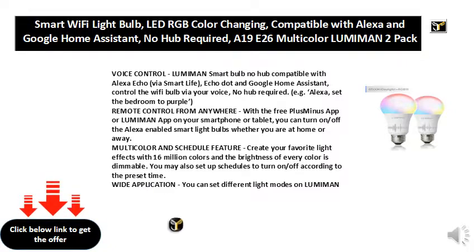Multicolor and schedule feature: create your favorite light effects with 16 million colors, and the brightness of every color is dimmable. You may also set up schedules to turn on or off according to a preset time.